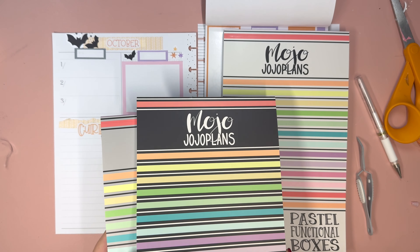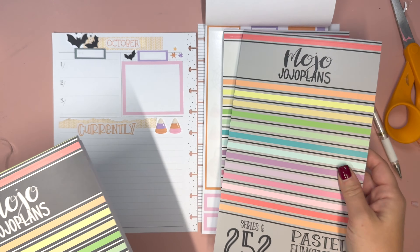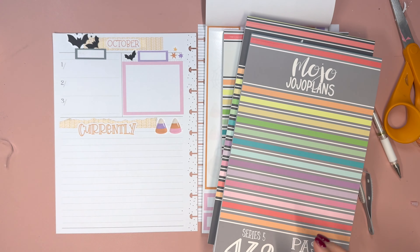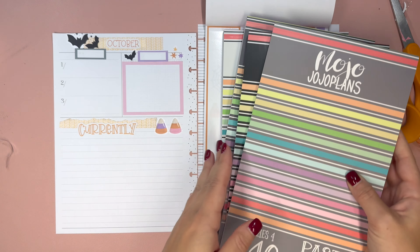That said, I likely won't be putting washi down here, so let's get back to the original plan — which was getting October in. What I could also do is bring in some decorative stickers with that. So we have some bats and you can just put the bats right there and make a fun little element.